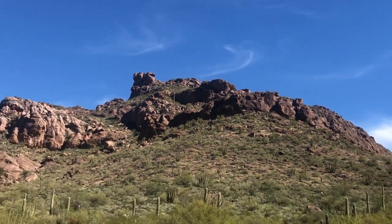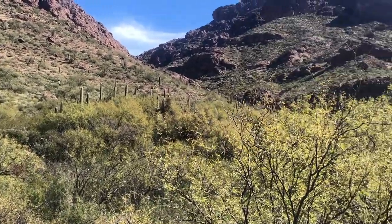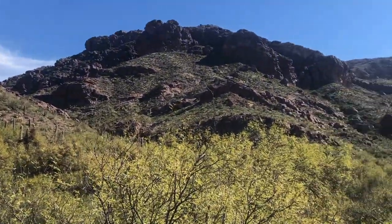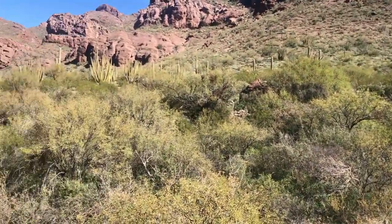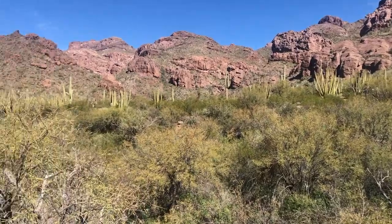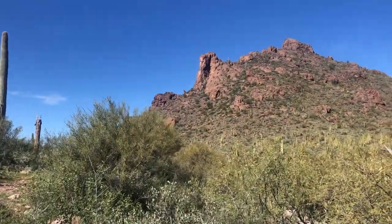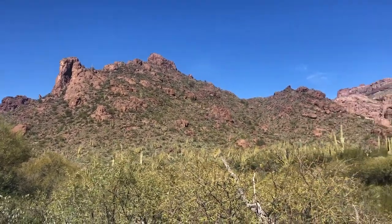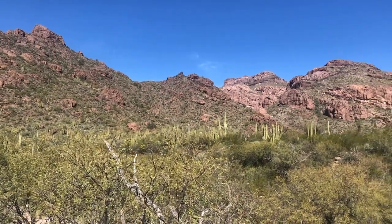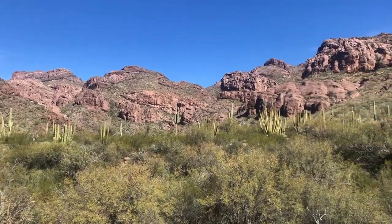The saguaros here are mighty tall. Just an amazing place — this is the Sonoran Desert at its finest, down here in south-central Arizona on the Mexican border in this very special place called Organ Pipe.